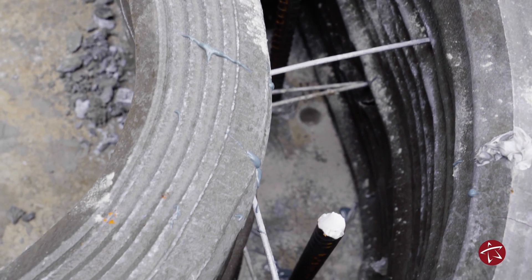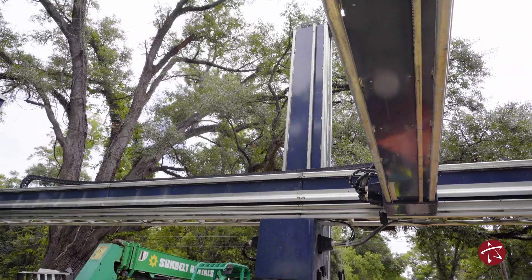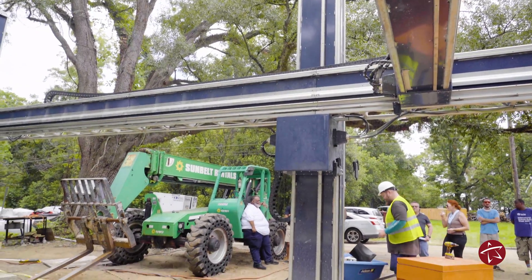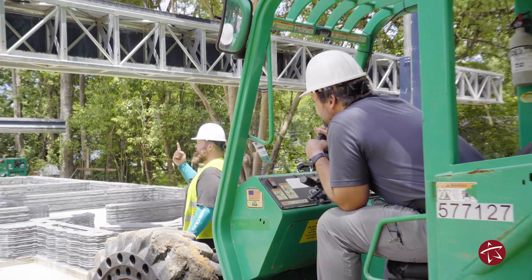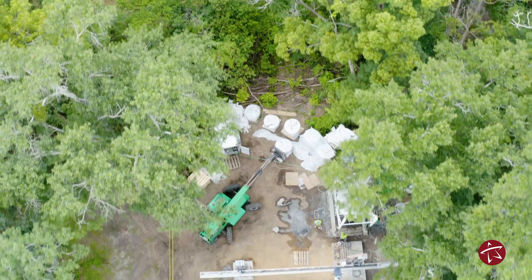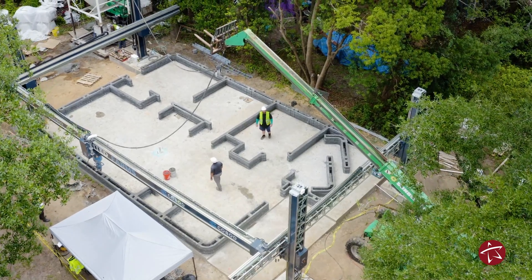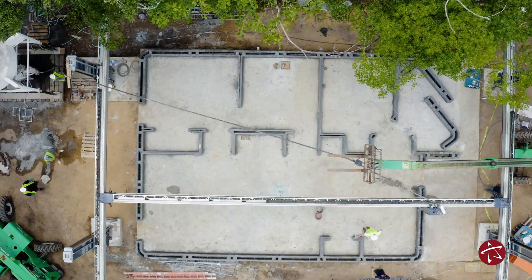3D home printing and construction entails the positioning of the slab and the gantry machine. For the purpose of this project, we're using a gantry machine. There are several technologies out there, placing the print material in a form structure so that we can use post and beam construction method to construct the home.